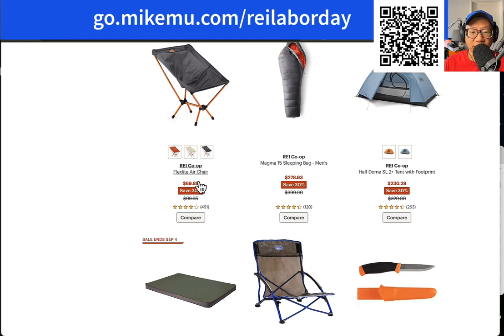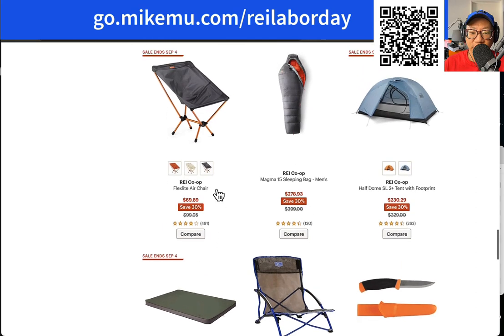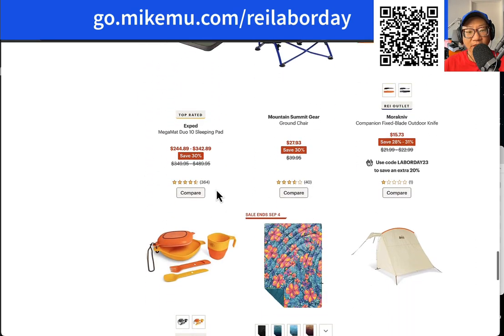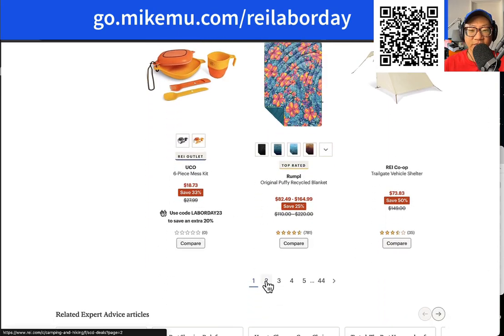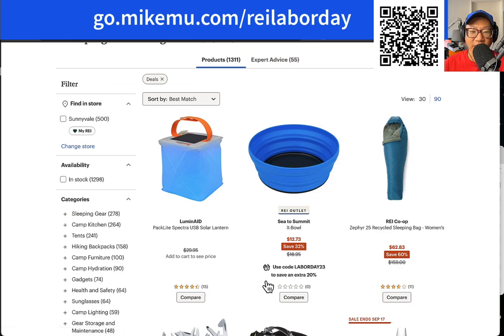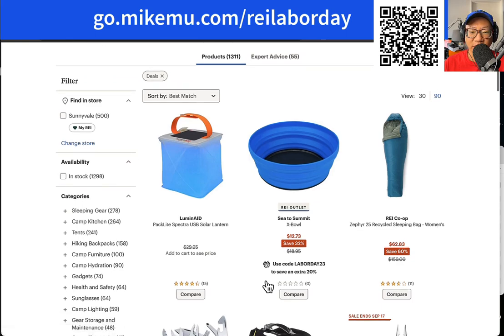This is a nice clone of a really expensive Helinox version of the chair, which is easily twice the amount of money. Nothing against Helinox — I think a lot of their products are innovative. But maybe their patent ran out, and REI has figured out how to make a cheaper one.